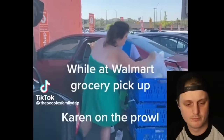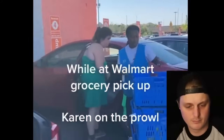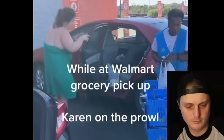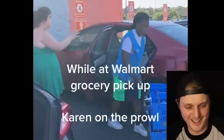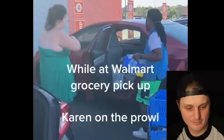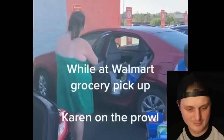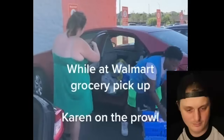While at Walmart grocery pickup — Karen on the prowl. You won't be ordering from Walmart pickup no more. I'm the right person to say that to. You don't even realize I'm a manager. Well, I hope you enjoy picking up your meals from now on. Very rude.